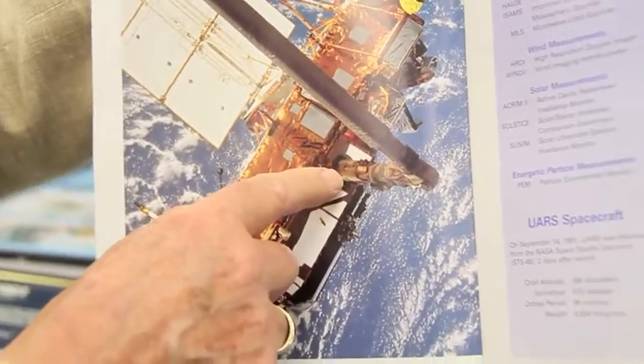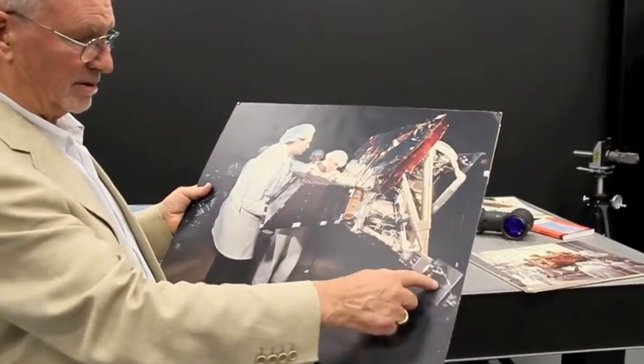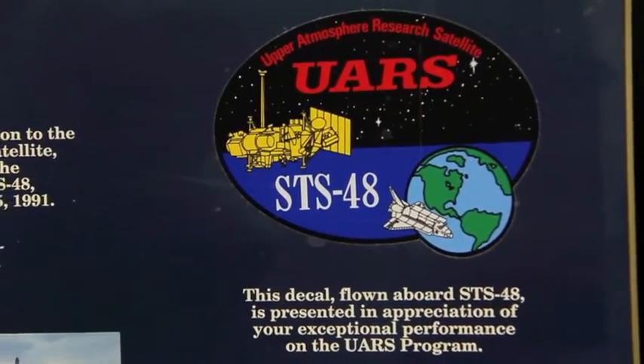I was on sabbatical leave in Stockholm in 1979 and NASA released two announcements of opportunity. What that means is an invitation to provide an instrument that they would fly in space. The first announcement was for an instrument to be mounted on the shuttle, and the second one was for an instrument to be mounted on a satellite called the Upper Atmosphere Research Satellite, or UARS for short.